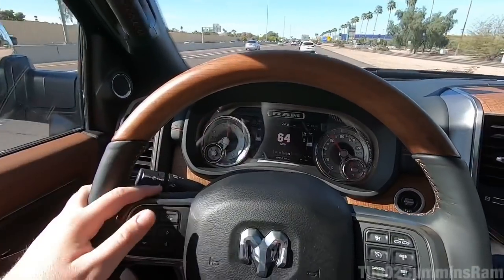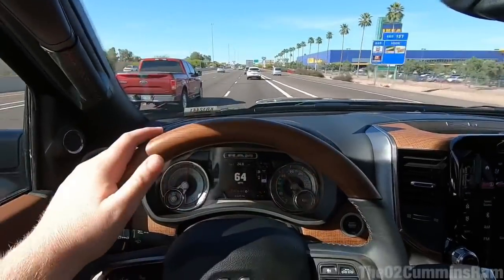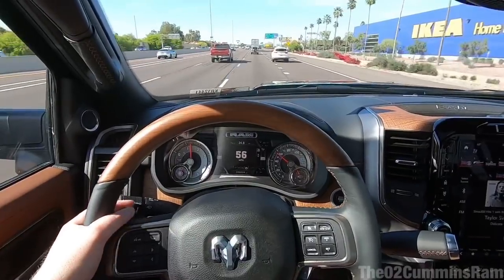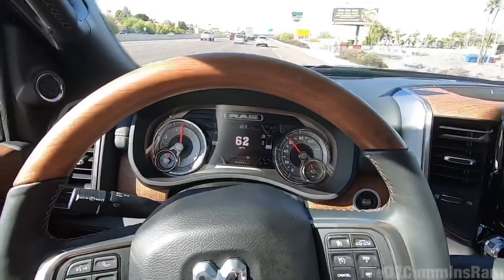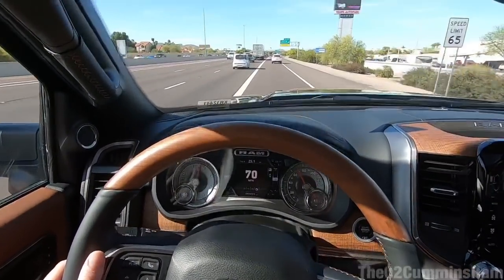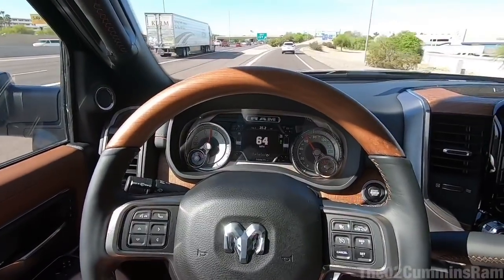Adaptive cruise has got to be one of my favorite features — not just on this truck but in new vehicles in general. It makes long road trips or daily commuting so much nicer. I have an hour drive to work and I really wish my other car had this. Look at that — the truck is braking on its own without me doing anything. I switch lanes and the truck follows the car ahead of me up to 76 miles an hour — I really do love this feature.